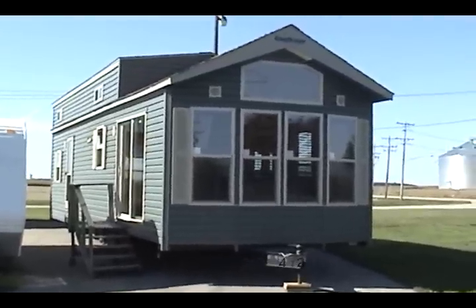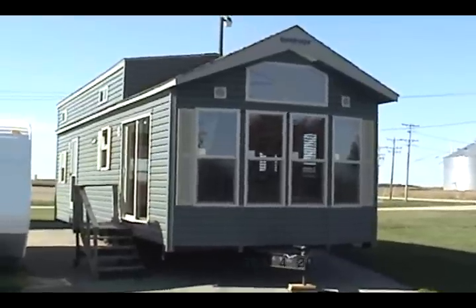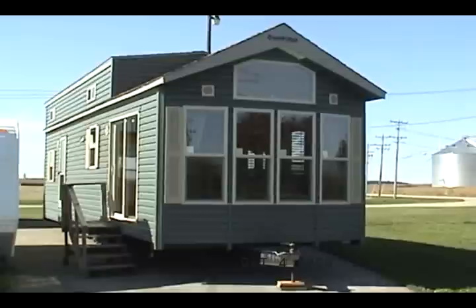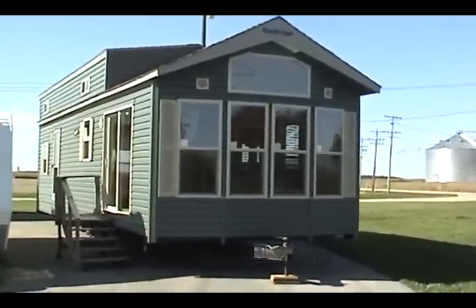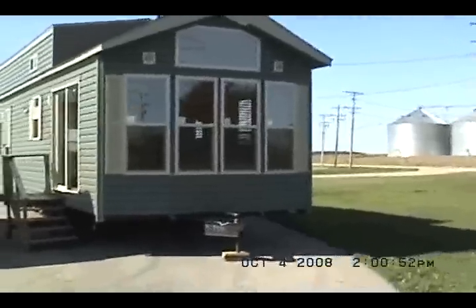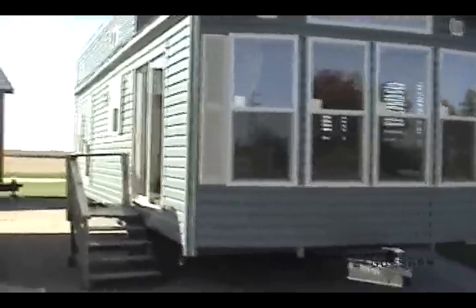Good morning and welcome to my Forest River Trailer Store. This is a 2009 Quail Ridge front living room tall loft. It's got an extra tall loft in it. First I'm going to walk you around it and show you a few of the features.